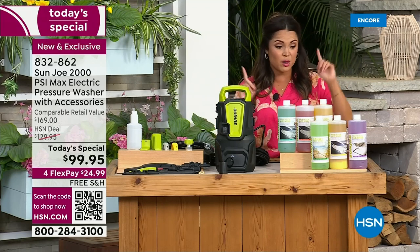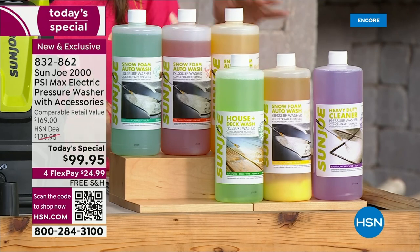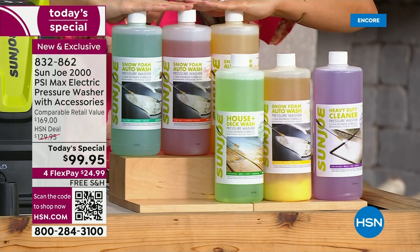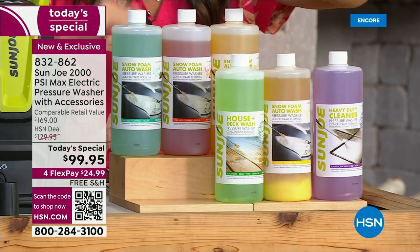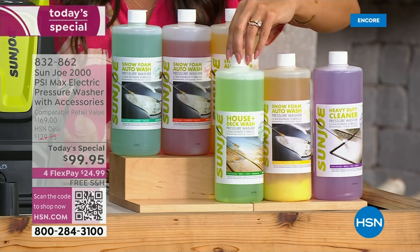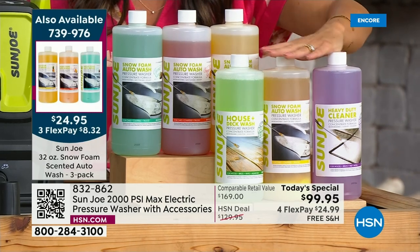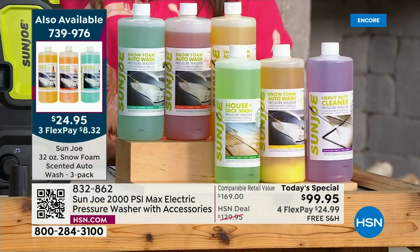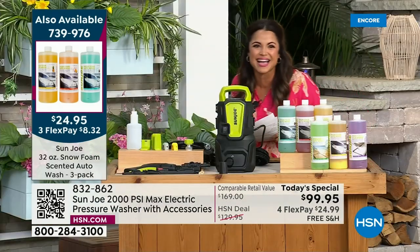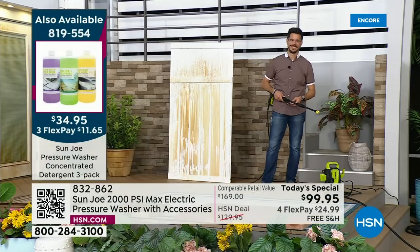We're going to show it in action. We only have a couple hundred of these and I have a feeling they're going to fly out of here. If you'd like to scoop up our three packs of cleansers, we have a three pack of car cleansers and a variety pack that includes a heavy duty cleaner, an outdoor and deck cleaner, and an auto cleaner — only $8 and change on FlexPay. But it's all about the Sun Joe Max, our electric pressure washer at $24.99 on FlexPay. Bobby Milliken is locked and loaded, ready to go.